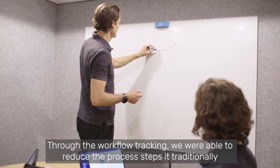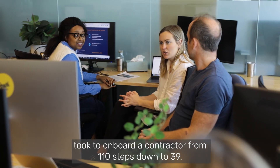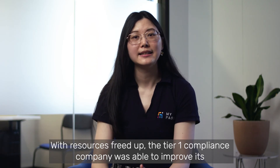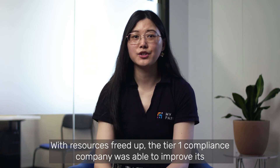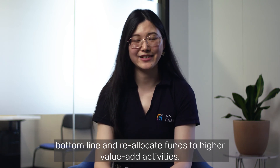we were able to reduce the process steps that it traditionally took to onboard a contractor from 110 steps down to 39. With resources freed up, the T1 compliance company was able to improve its bottom line and reallocate funds to higher value activities.